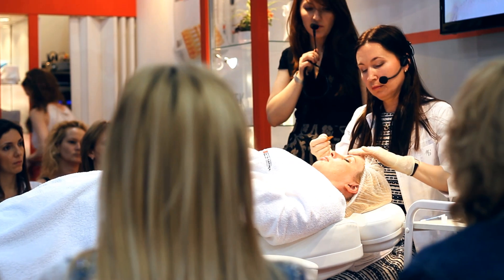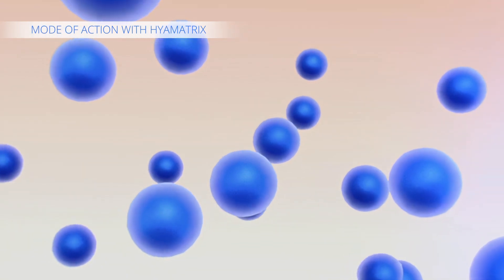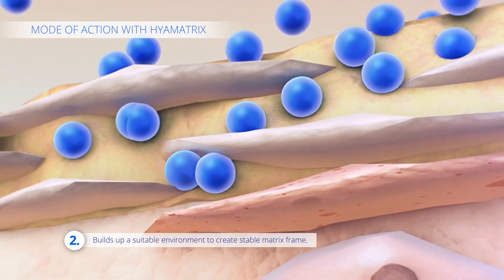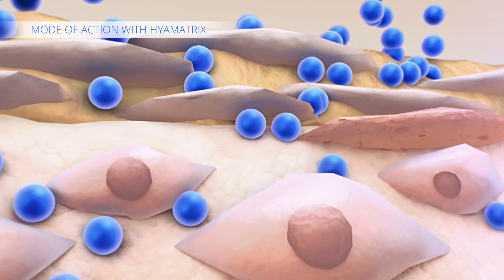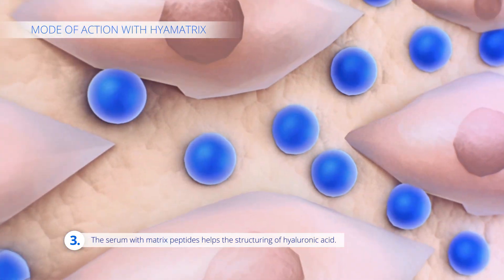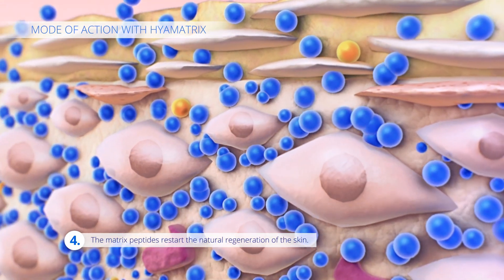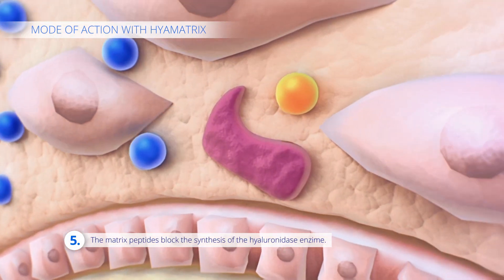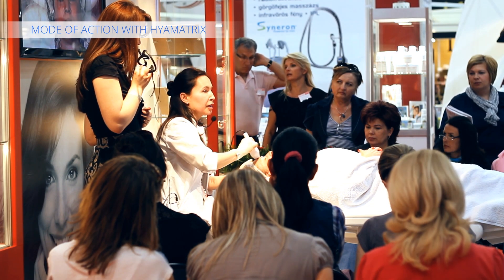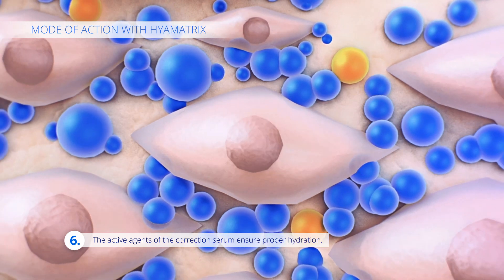How do these products work? The small, destructured hyaluronic acid molecules penetrate into deeper skin layers without injection. They correct hyaluronic acid deficiency in the intercellular matrix and create an appropriate environment for the development of a stable matrix framework. In the second step of the treatment, the serum containing matrix peptides is applied, which aids the development of hyaluronic acid structures in the intercellular space. Matrix peptides trigger the natural regeneration process of the skin and block the synthesis of the hyaluronidase enzyme, which otherwise breaks down hyaluronic acid. The medium-sized hyaluronic acid content of the correcting serum and its peptide-enriched components provide the necessary moisturization of the corneal layer.